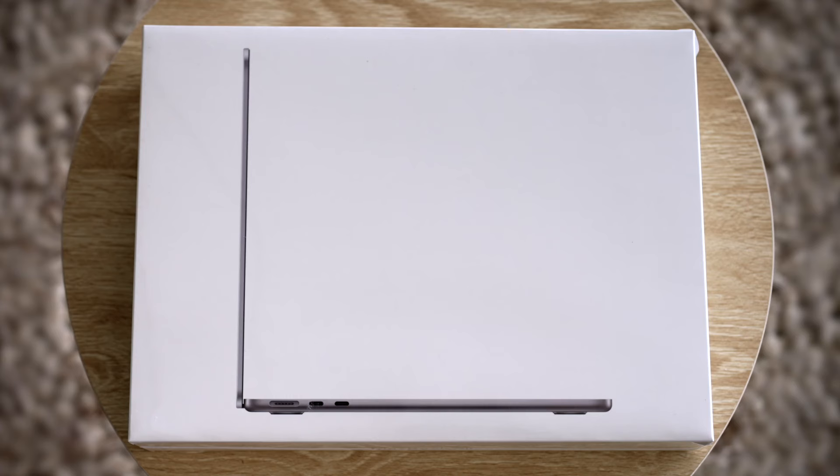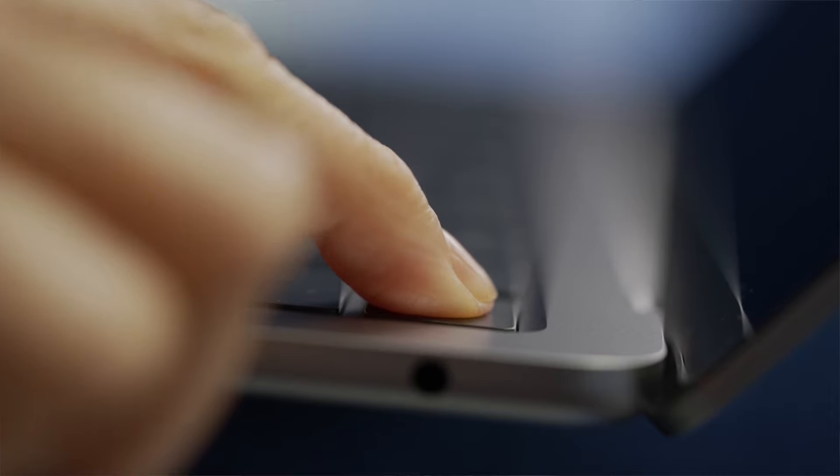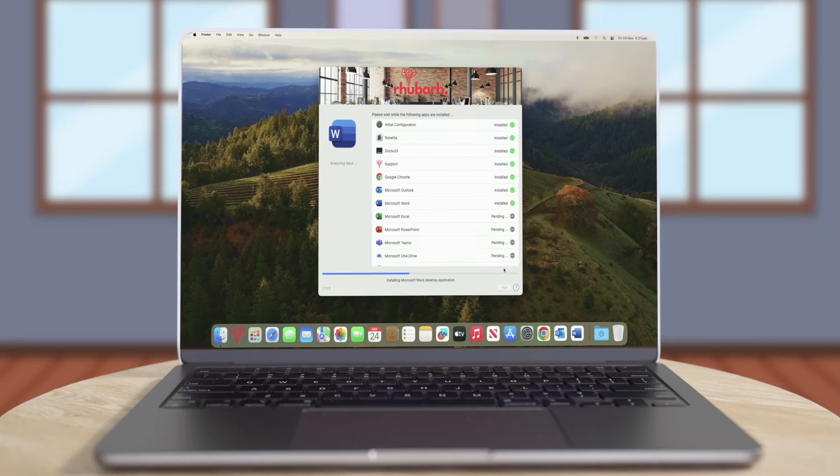Better still, no challenges with setting up the tech side. Thanks to Mac Center, each new Mac is fully customized and ready to go, straight out of the box — and productive from day one. Updates and new apps? All tested and ready to roll.